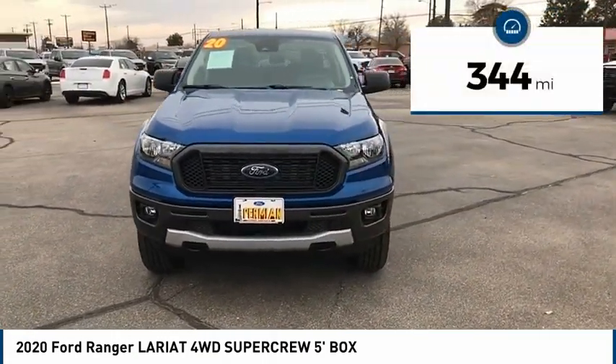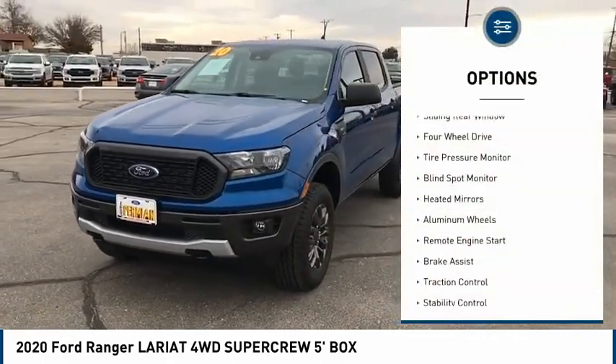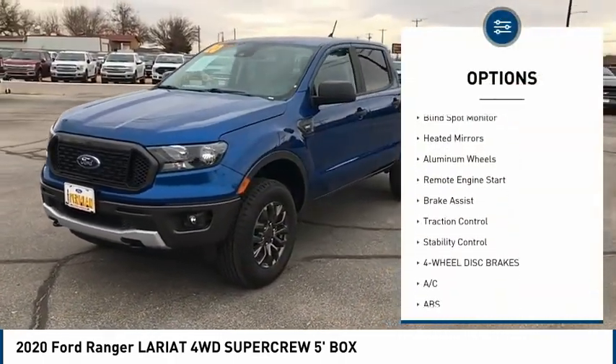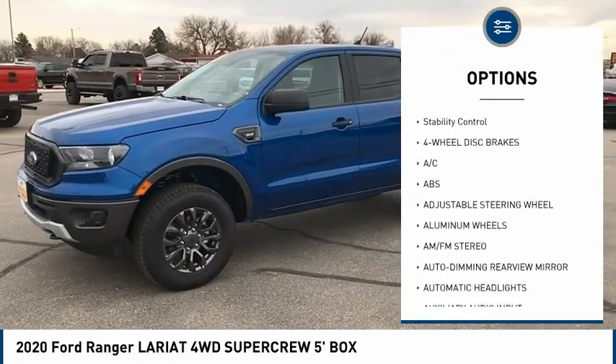This vehicle has less than 400 miles. Here are some of this vehicle's great options: sliding rear window, four-wheel drive, tire pressure monitor, blind spot monitor, heated mirrors, aluminum wheels.